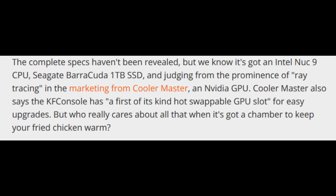The complete specs haven't been revealed, but we know it has an Intel NUC9 CPU, a Seagate Barracuda 1TB SSD, and judging from the prominence of ray tracing in the marketing, a Cooler Master and NVIDIA GPU. Cooler Master also says the KFC console has the first-of-its-kind hard swappable GPU slots for easy upgrades. Cooler Master is actually a company that has signed on as a partner with KFC for this console's manufacturing.